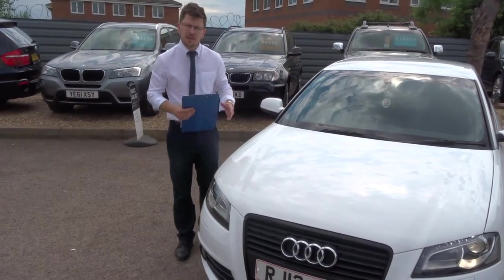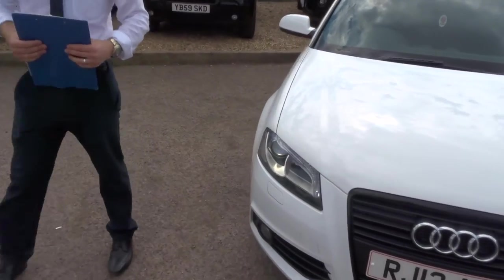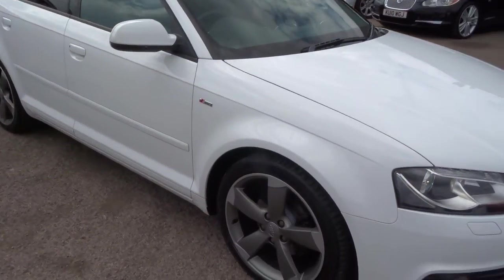Welcome to Country Car, my name's Tom. Here we have a gorgeous Audi A3. We'll give you a walk around the car and show you the condition and a few of the features the car's got to offer.